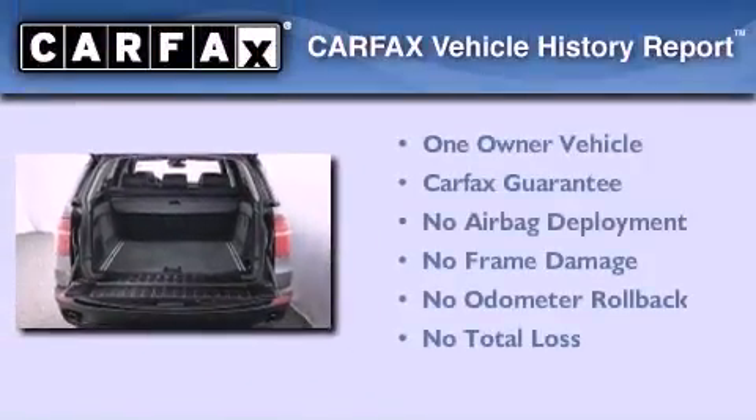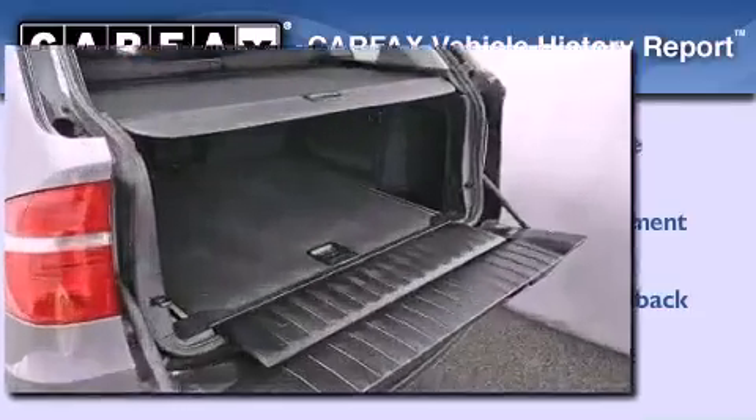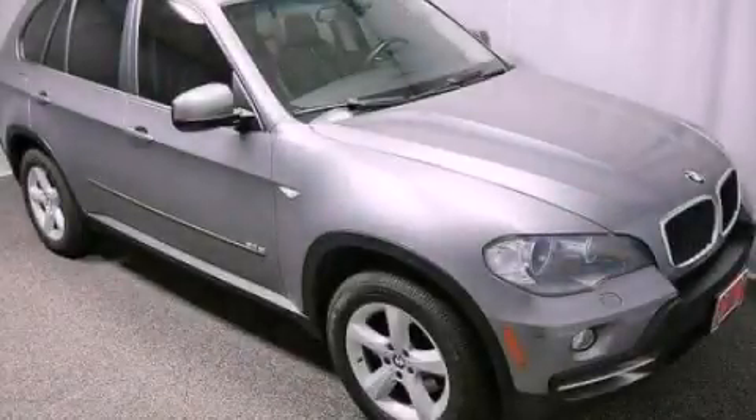This BMW has had only one owner, and it qualifies for the Carfax buyback guarantee. Contact us today to schedule your opportunity to see this automobile in person.